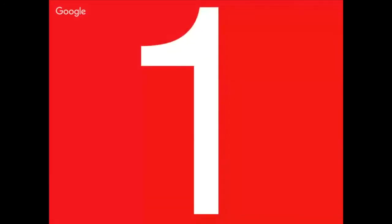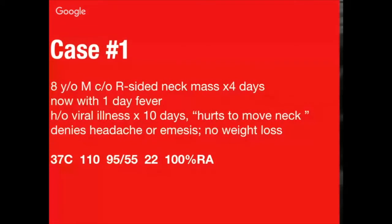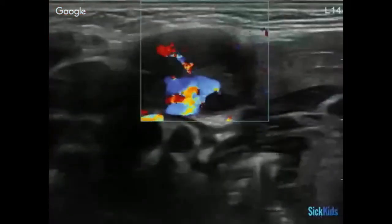Case one. Eight-year-old male, right-sided neck mass for four days, now with one day of fever. History of viral illness for ten days. Says it hurts to move his neck. Denies headache or emesis. No weight loss. We take our high-frequency linear transducer, put some gel on it, and look at this image.